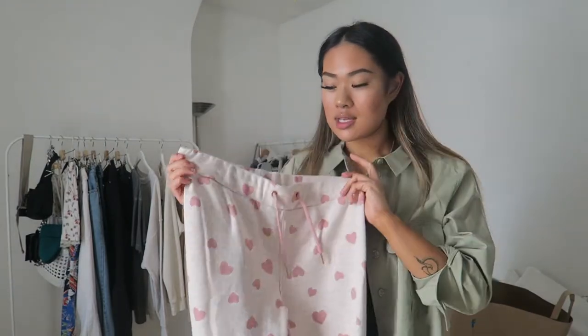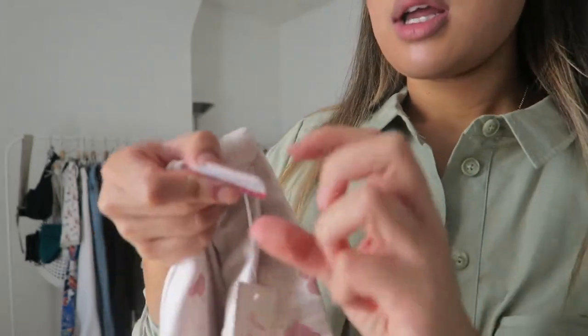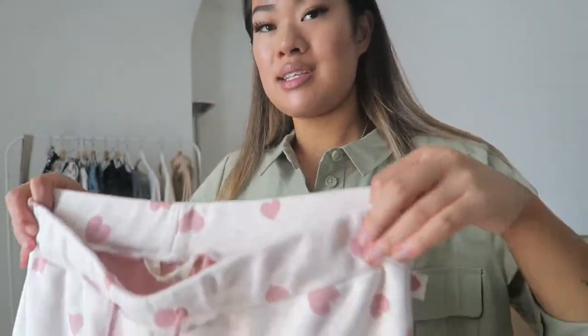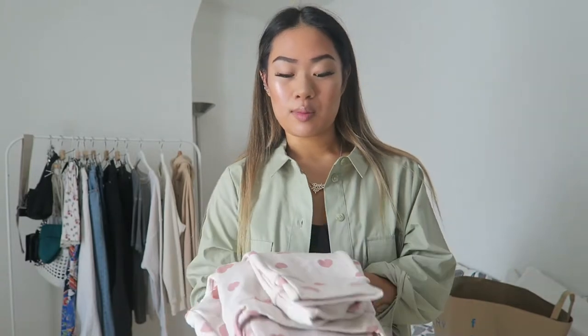I did pick these up on a different shopping trip — they were £3, down from £8. I got them in size small, and inside they're super cozy and soft, like a fleece lining. I know they're not the prettiest, but for pajama bottoms you can't have too many. I wear them every single day — cozy, warm, great for winter.